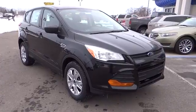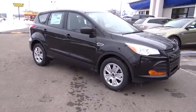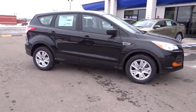The 2014 Escape gas engines flex, tow, sip, and go with Ford Escape, and is priced below $25,000.